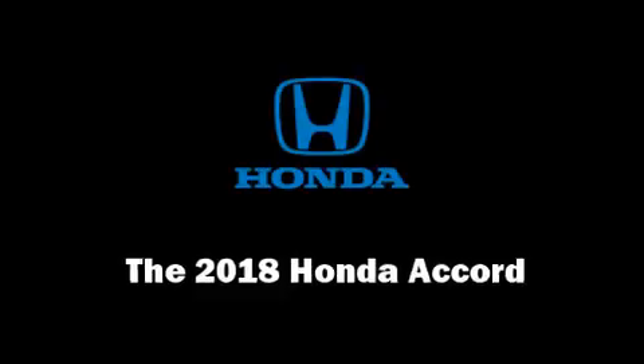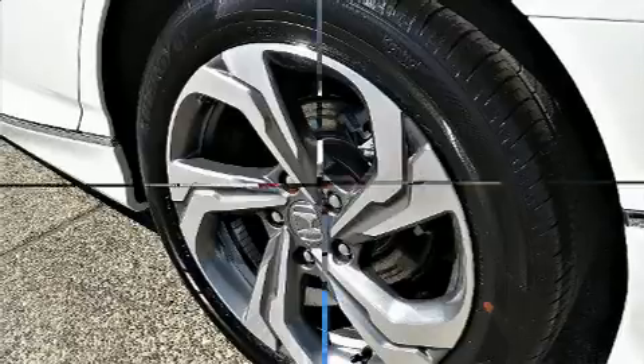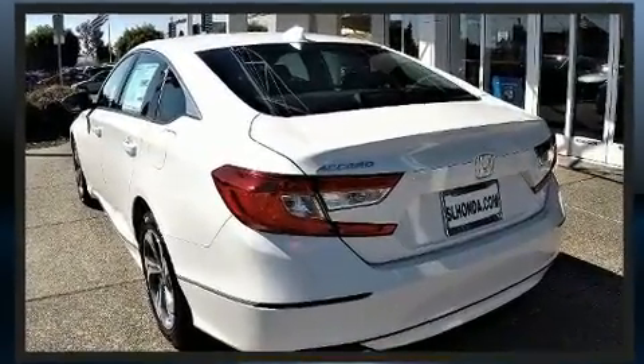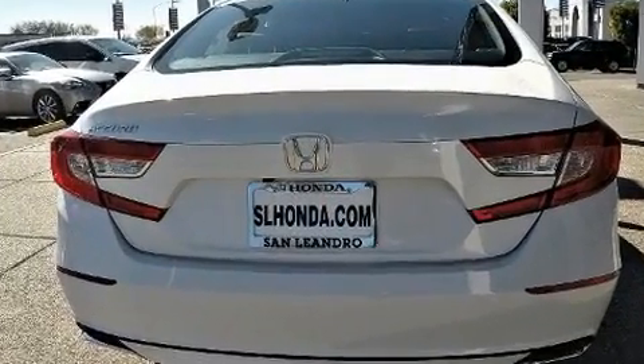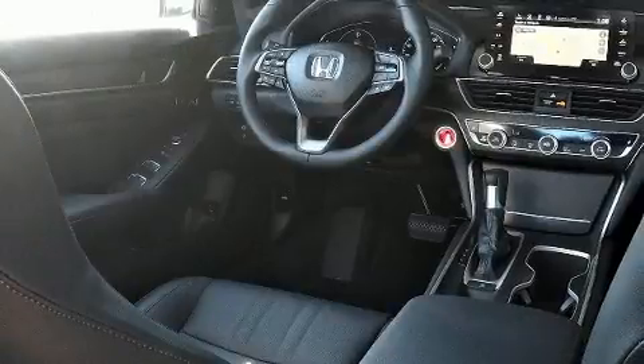You can expect a lot from the 2018 Honda Accord. This four-door, five-passenger sedan leads among competitors in its segment. It features a front-wheel drive platform, an automatic transmission, and an efficient four-cylinder engine. Turbocharger technology provides forced air induction.